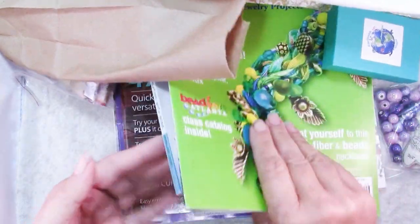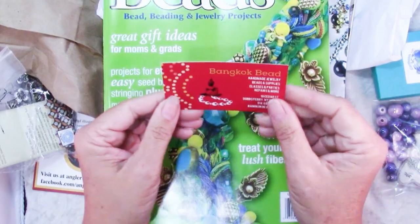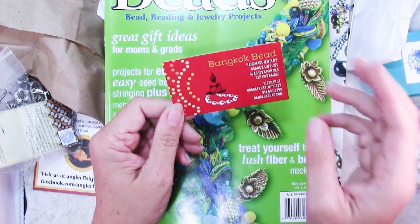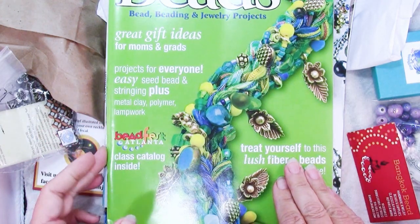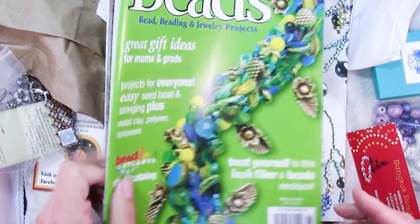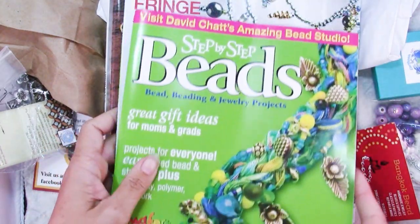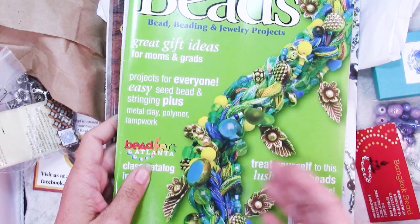The very first thing I bought was a bunch of magazines. Bangkok Beads was actually having a clearance — close out sales — and they had magazines for a dollar, so I think I bought three of their one-dollar magazines. They're older, 2006, 11 years old, but you can always still get good ideas, color ideas. These are gorgeous colors so I just grabbed a few.